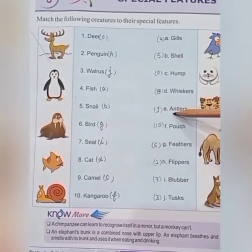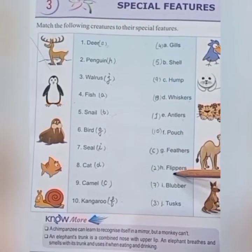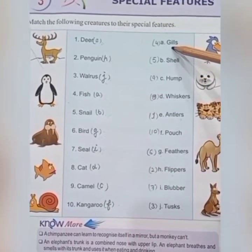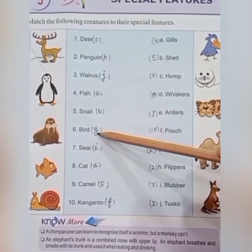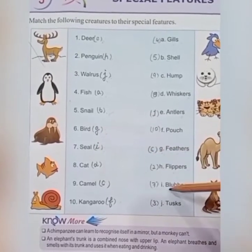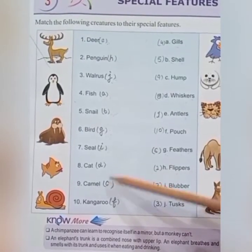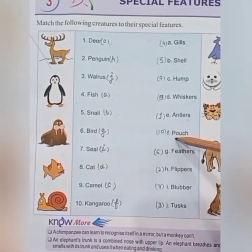Deer has antlers. Penguin has flippers. Walrus has tusks. Fish has gills. Snail has a shell. Bird has feathers. Seal has blubber. Cat has whiskers. Camel has a hump. Kangaroo has a pouch.